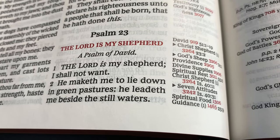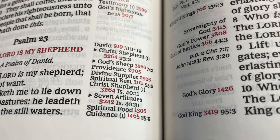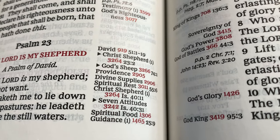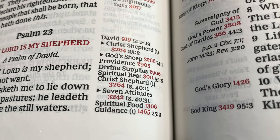So you're reading along — 'The Lord is my shepherd, I shall not want.' David, that's who wrote it — Psalm of David. And right here you see: Christ's shepherd, God's sheep, providence, divine supply, spiritual rest, Christ the shepherd.